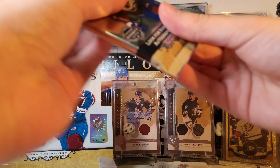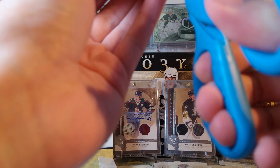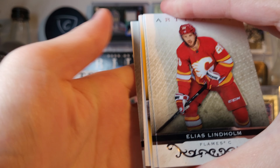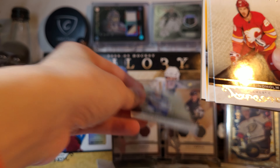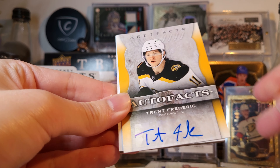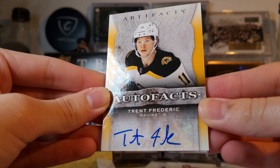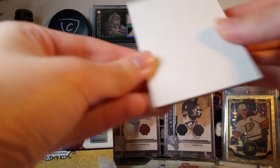Two packs left, still looking for one more hit - maybe an autograph patch, something cool. It's in this pack - it's the autofax design. Wendell McCarlson and Trent Frederick autofax. Sticker auto, nothing crazy.